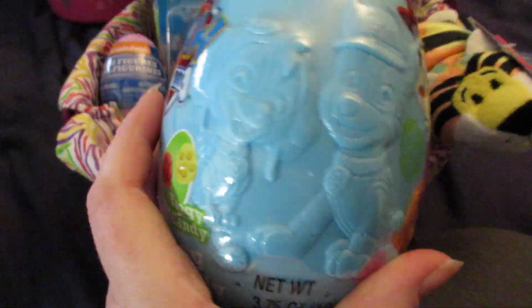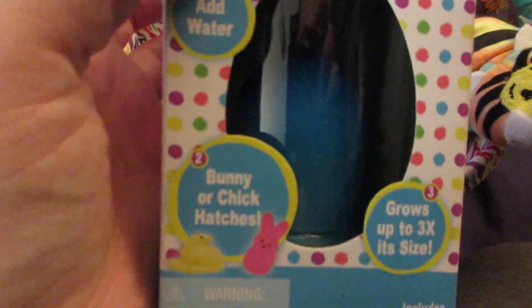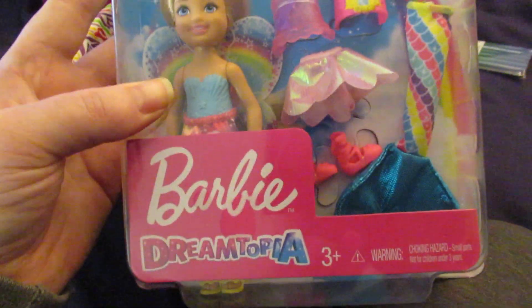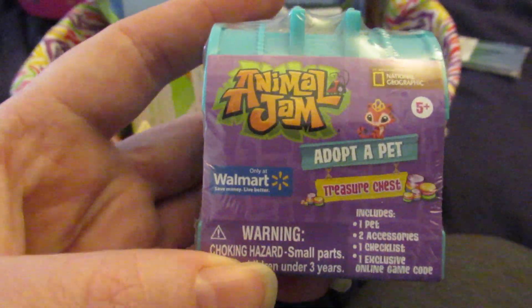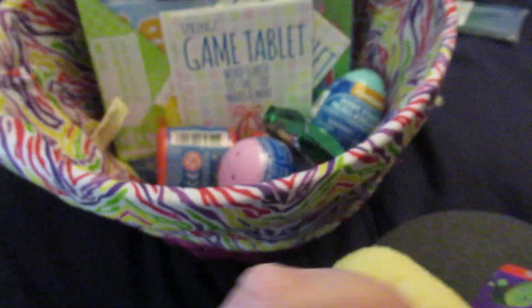She's getting a Paw Patrol candy-filled egg with tangy candy and jelly beans. She's getting a grow-a-Peep that's blue — it either hatches a bunny or a chick. She picked out this Barbie Dreamtopia Chelsea doll. She's also getting this Animal Jams Adopt-a-Pet, which has one pet, two accessories, one checklist, and one exclusive online game code.